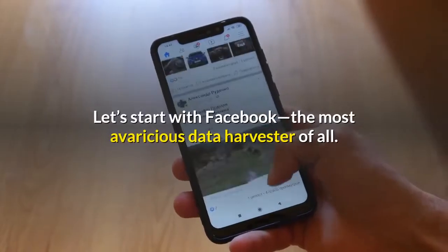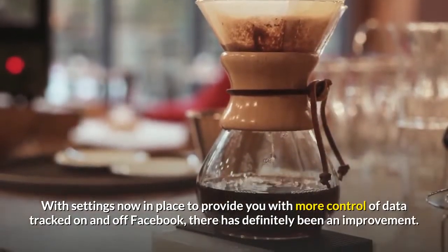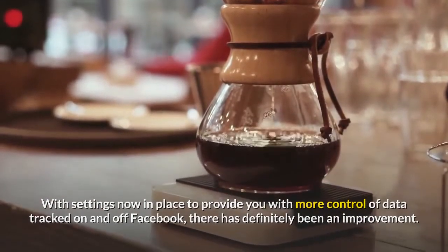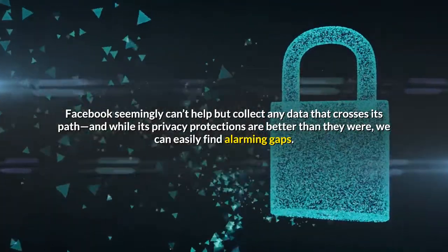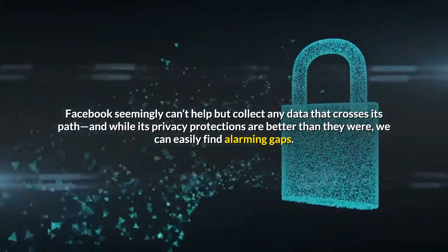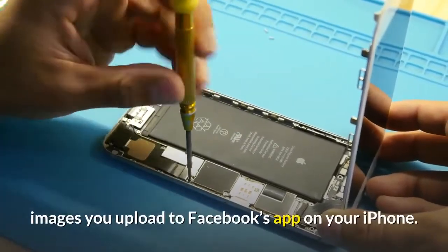Let's start with Facebook, the most avaricious data harvester of all. With settings now in place to provide you with more control of data tracked on and off Facebook, there has definitely been an improvement. But old habits die hard. Facebook seemingly can't help but collect any data that crosses its path, and while its privacy protections are better than they were, we can easily find alarming gaps — including the location data embedded in the images you upload to Facebook's app on your iPhone.